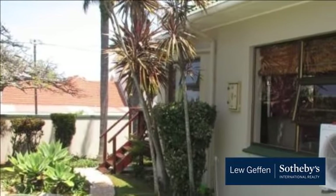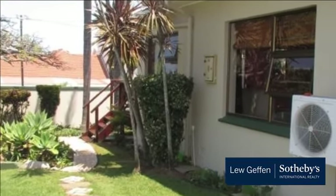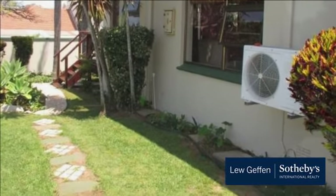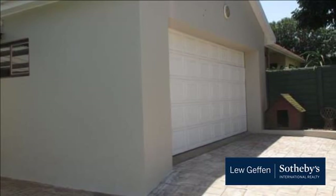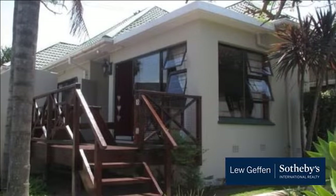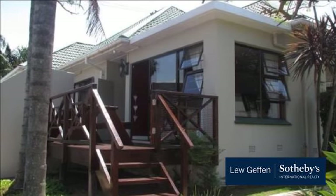Early morning walks along the shore are a fantastic way to revitalize yourself and start the day. Nahoon is a suburb where you will find children playing in the streets and walking to the shops. The warm Indian Ocean and the subtropical weather allow visitors and locals to enjoy the climate all year round.